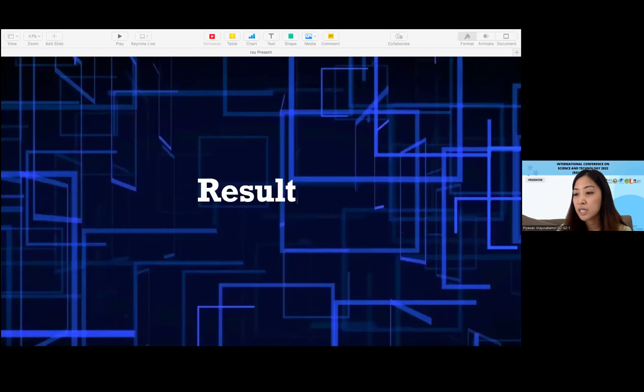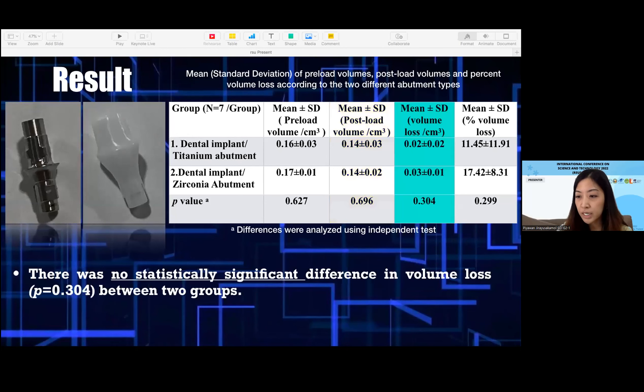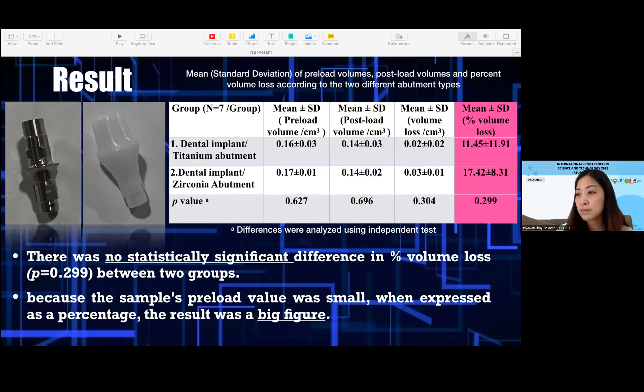For the results, during cyclic loading, no implant fracture or abutment fracture was found in this study. For the post-load volume, there was no significant difference in post-load volume between the two groups. For the volume loss, there was no significant difference in volume loss between the two groups. And for the percent volume loss, there was also no significant difference in percent volume loss between the two groups.